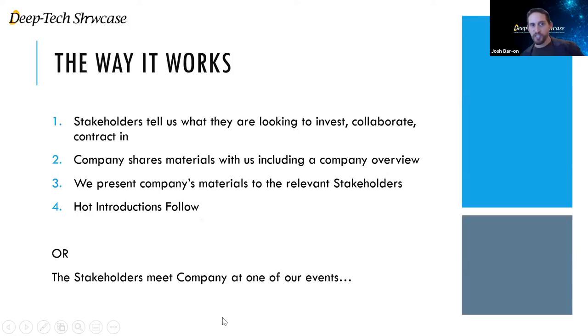The way it works is pretty simple. The companies come to us as well as the stakeholders separately. Stakeholders tell us what they're looking for, and the companies share materials with us. We provide what we call frictionless interactions, where the stakeholders only interact with those companies that are relevant for them, and then introductions follow. The alternative method is one of the events like today's, where the stakeholders are the panel of investors and the Deep Tech companies are the ones that are pitching.